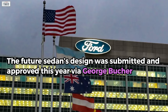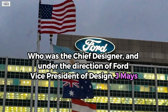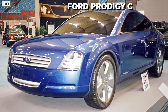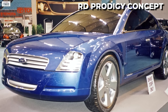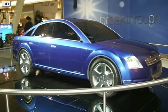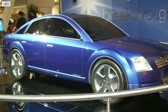In 2001, the future sedan's design was submitted and approved via George Buecher, the chief designer, under the direction of Ford Vice President of Design Jay Mays. The Ford Prodigy concept car had made its unveiling a year prior, and this particular concept car influenced a good amount of the exterior design of the 500. The concept was also the first to implement the horizontal three-bar grille, which would show up for production on the 2006 Fusion.